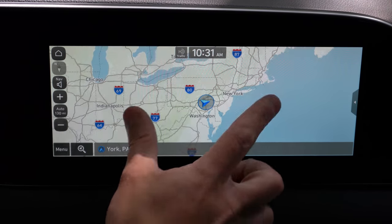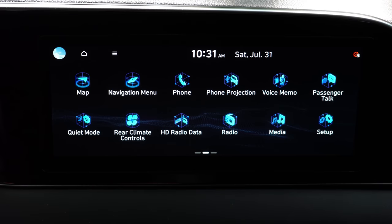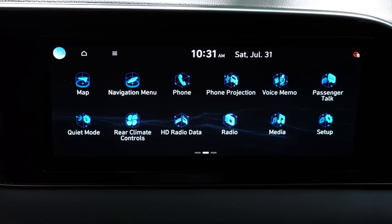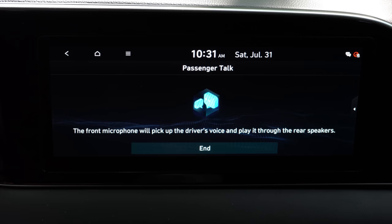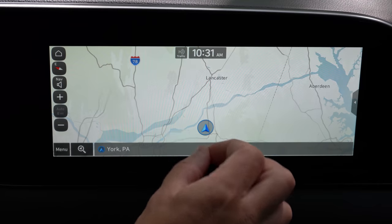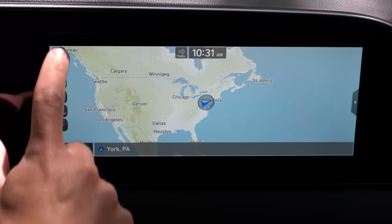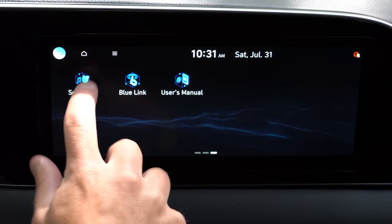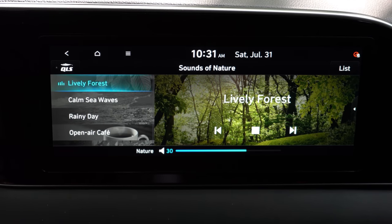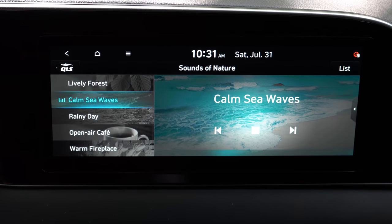Notably, wireless Android Auto and Apple CarPlay come with the SE and SEL — I love that feature, and I wish Hyundai had included it on the Limited and Calligraphy. A driver-talk intercom system comes with the Limited and Calligraphy. The rear seat quiet mode, coming standard on all trims, cuts off rear speakers and limits front speaker volume to about seven when kids are sleeping in back. There's also a voice memo system and Hyundai's Sounds of Nature feature: Lively Forest, Calm Sea Waves, Rainy Day, Open Air Cafe, Warm Fireplace, and Snowy Village.